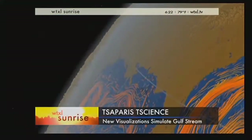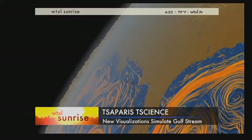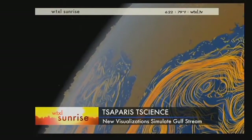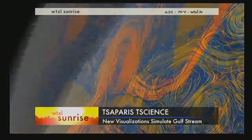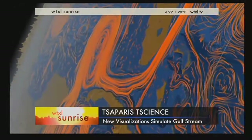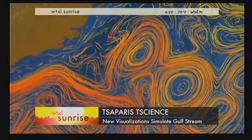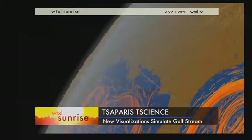You know what the Gulf Stream is? We hear you talk about it sometimes. There's actually a way to see this mysterious current. The flow moves warm water like a highway from the Gulf of Mexico all the way to the Atlantic and even to Western Europe. Scientists at MIT combined satellite data and computer models to show the circulation and the heat that goes along with it.